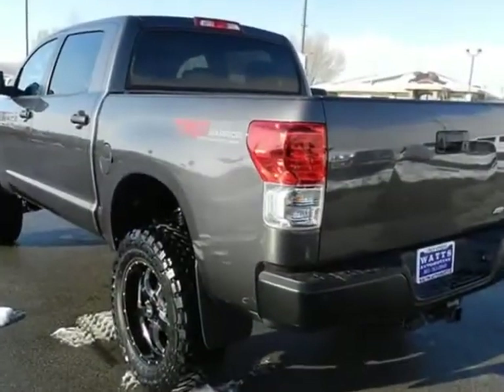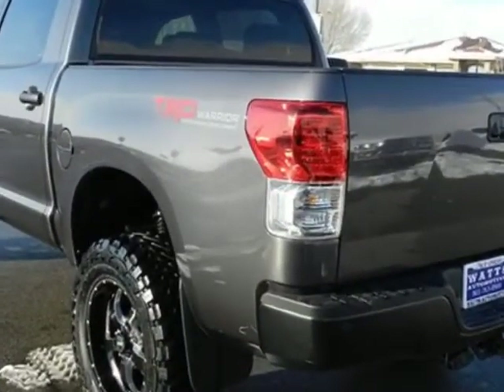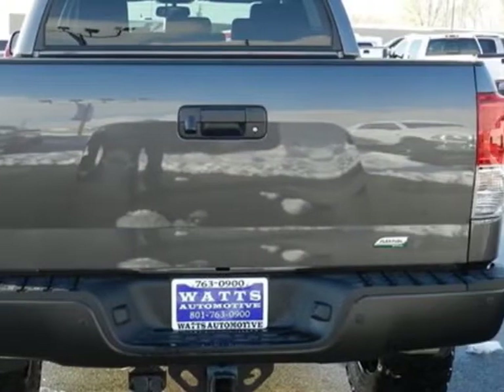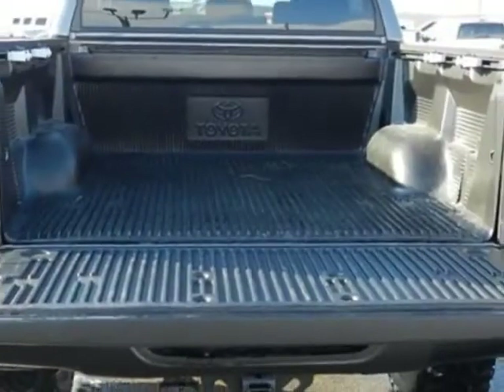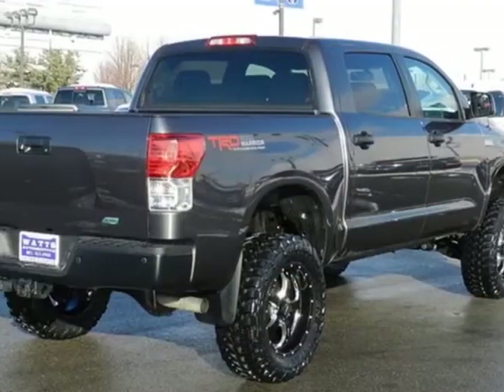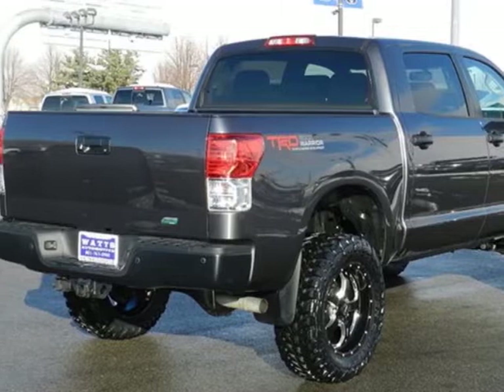This Tundra 4WD truck boasts a 5.7 liter engine and has a 6-speed automatic transmission. Additional options for this vehicle include power locks, auxiliary audio input, tow package, and driver airbag.